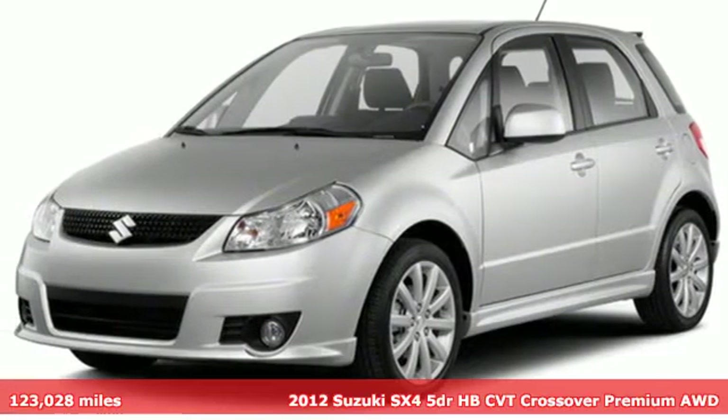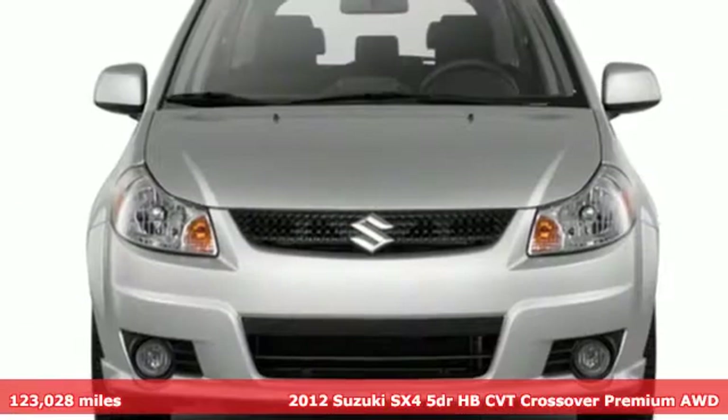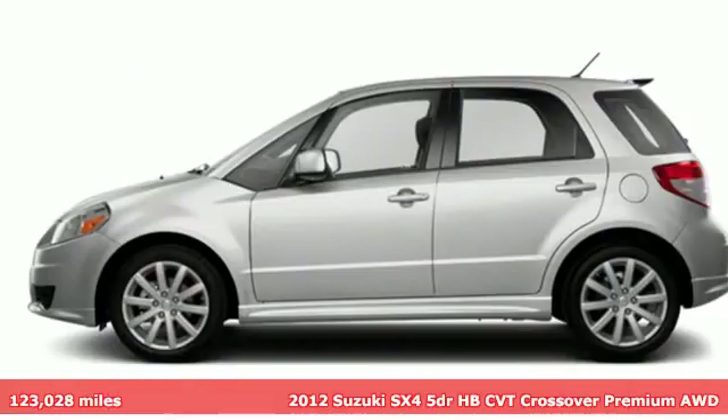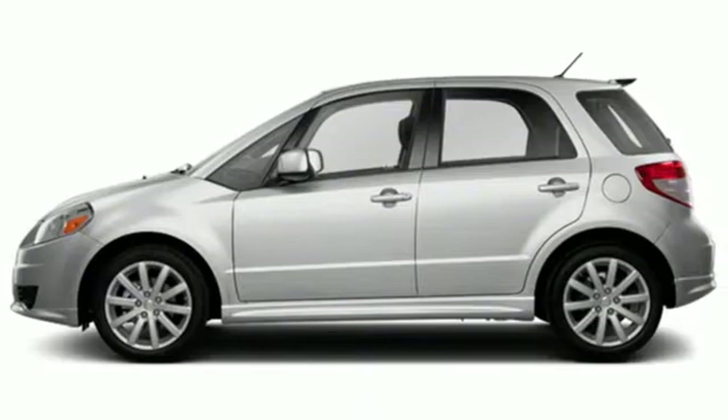It's a 2012 Suzuki SX-4. In a segment that often makes you choose between sportiness or comfort, the SX-4 gives you both beautifully.